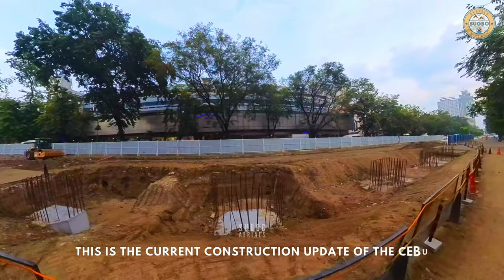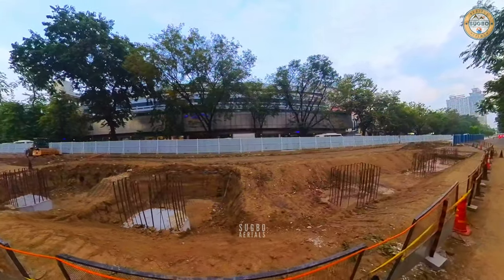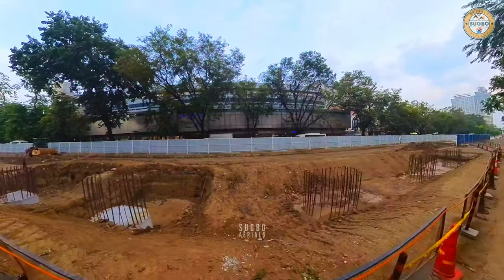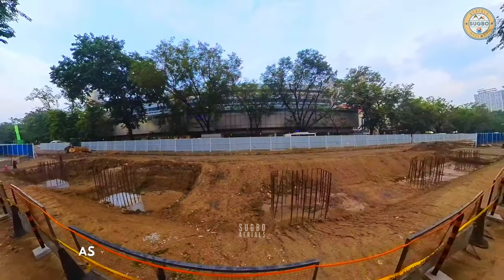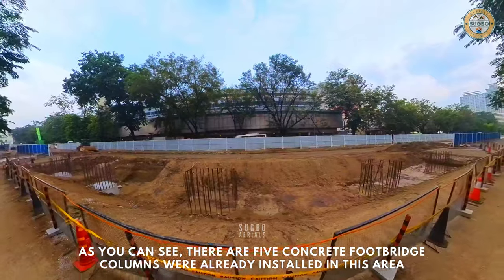This is the current construction update of the Sibu BRT near Sibu Doctor's Hospital. As you can see, there are five concrete footbridge columns that were already installed in this area.